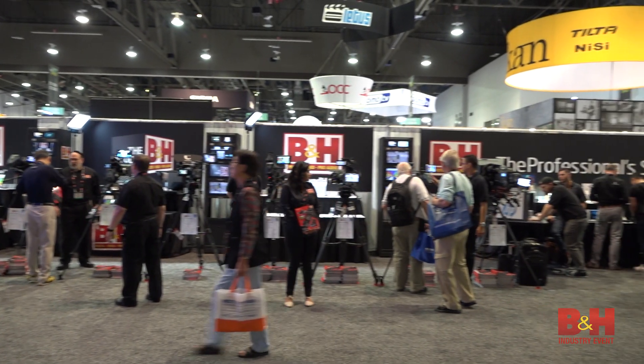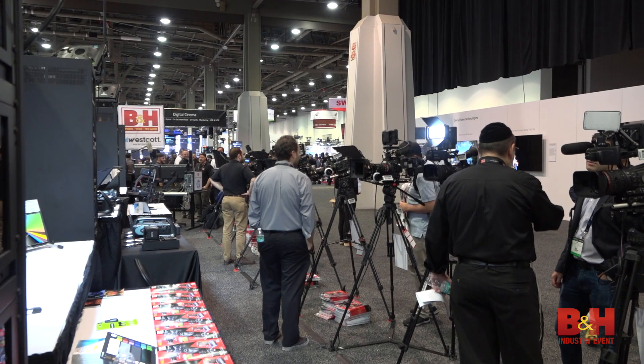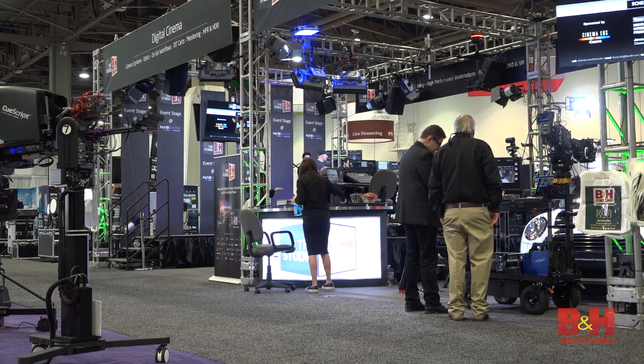B&H is always a big presence at NAB, and for 2017, in addition to our 130-foot gear booth, we've stepped it up with some cool new additions to the Studio at B&H booth.